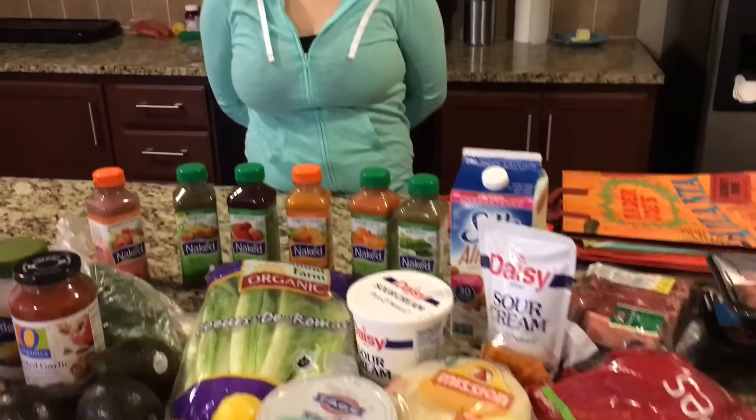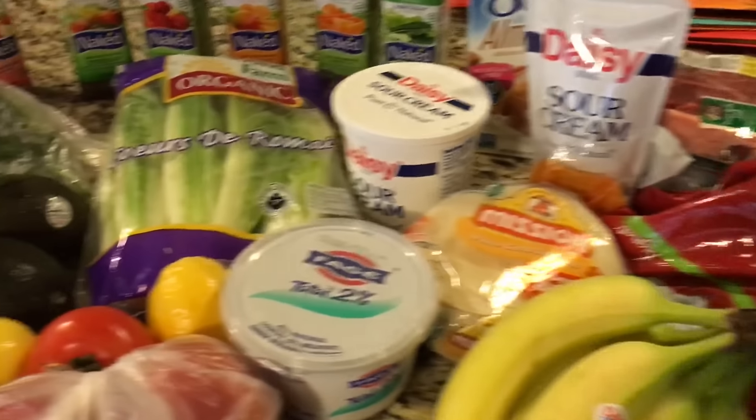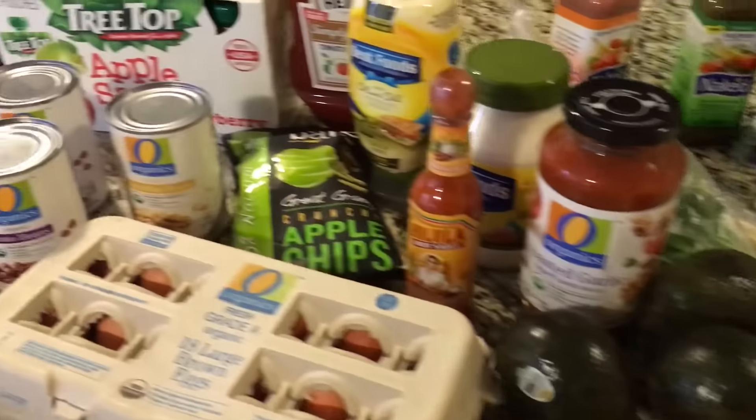Hey everyone, today I thought I would do a little bit of a food haul. I've talked about wanting to be healthier this year — it's 2016, a new year, we're already in February. I just went to the grocery store and thought it'd be fun to show you what I got.